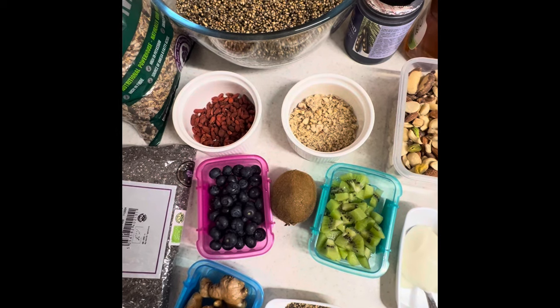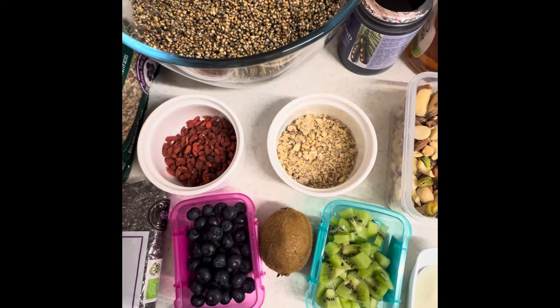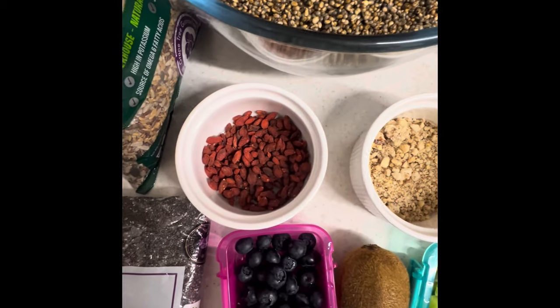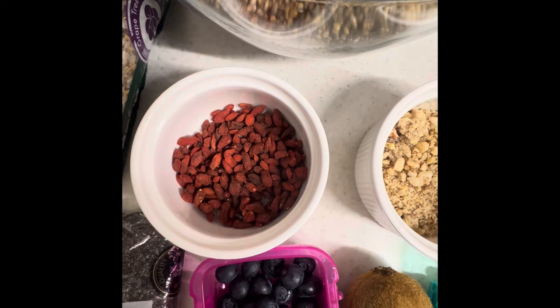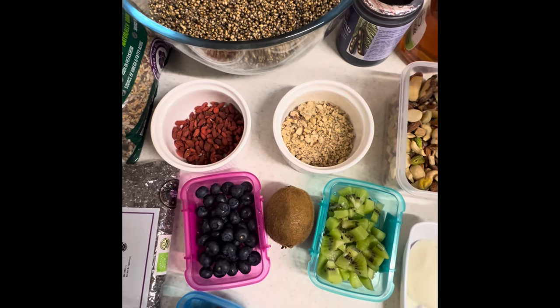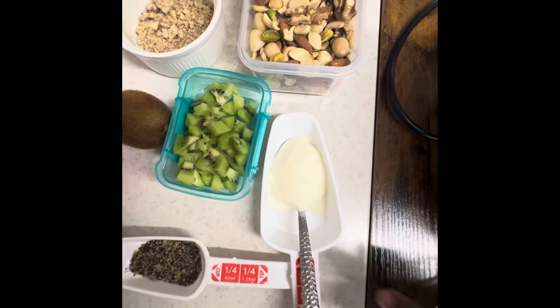Then we have a tablespoon of goji berry — dry goji berry. It's a good antioxidant as well, anti-inflammatory, anti-microbial, immune stimulating, good as an anti-diabetic, neuroprotective, anti-cancer, prebiotic, and prevents obesity.